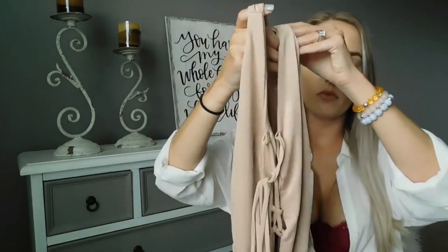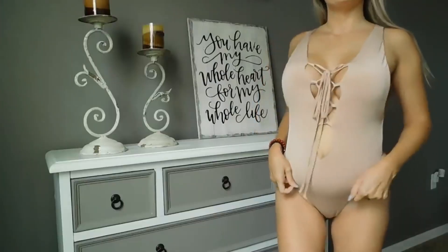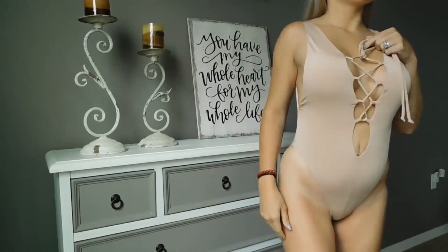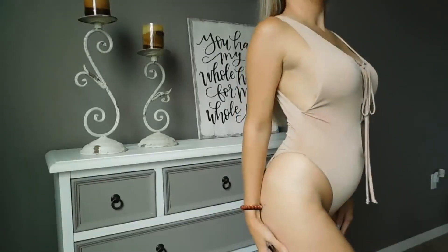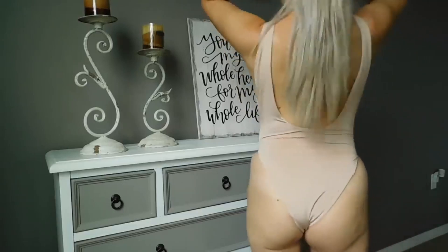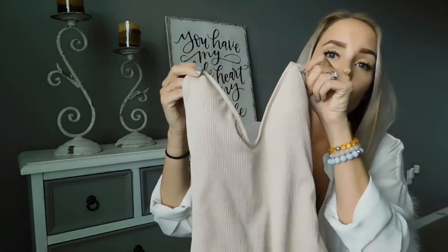This bathing suit is from Naked Wardrobe as well, and it's in their Nicole line. I love this bathing suit. It's a beautiful nude color. Again, it has that same fabric as the last one — very delicate, very soft, thin material. It has an elegant lace-up front and a low back line. And this one gives you a nice tank top feel, not like a spaghetti strap. I love the bottom of this bathing suit — it's not a thong, but it gives you that nice cheeky look.